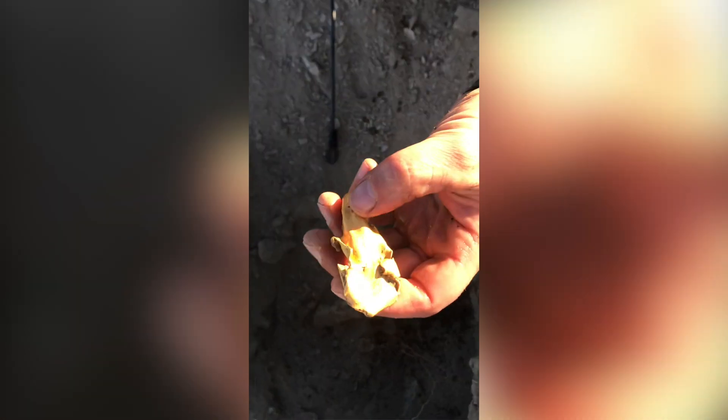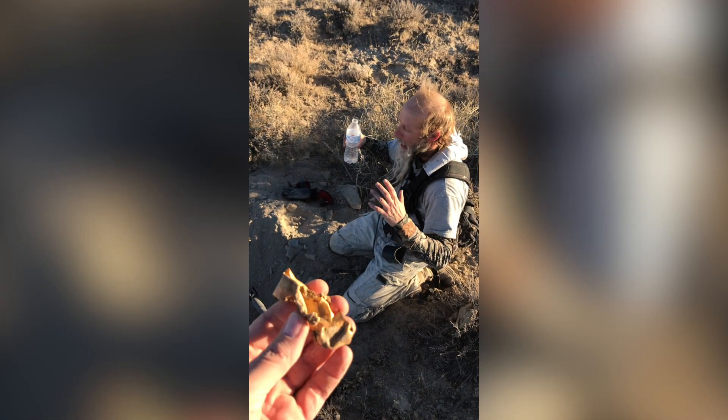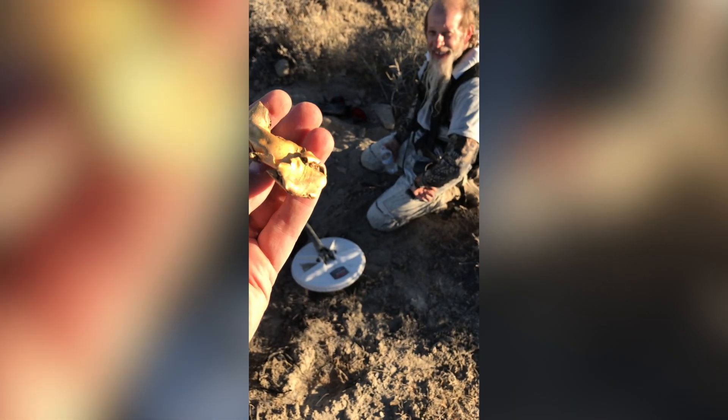Look at that. Oh my God. Thank you, Lord. That's why I've been working my ass off all summer. That's what I've been working for — to come here. That's my freaking paycheck. Oh my gosh, yes sir.